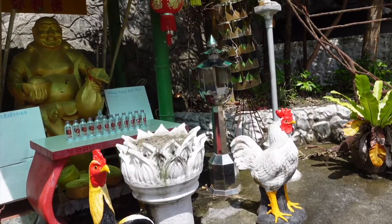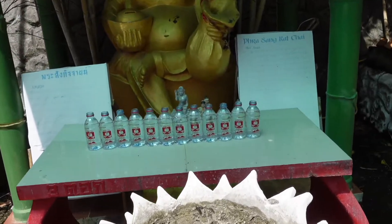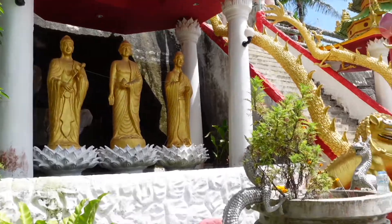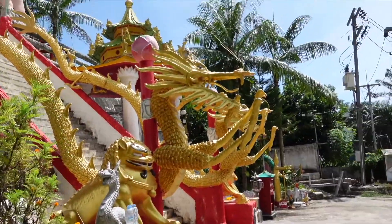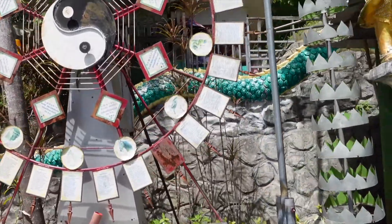There's a lot of steps. We're going to go up slowly and have a nice look at everything.